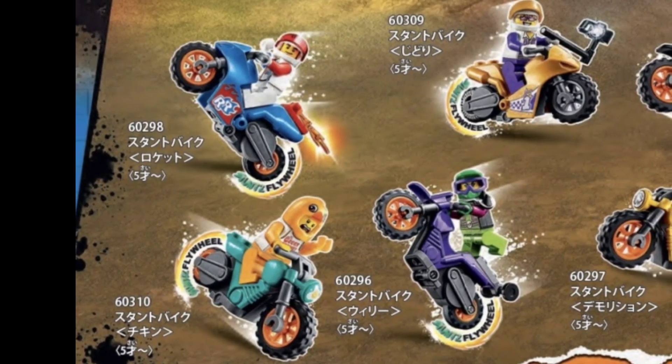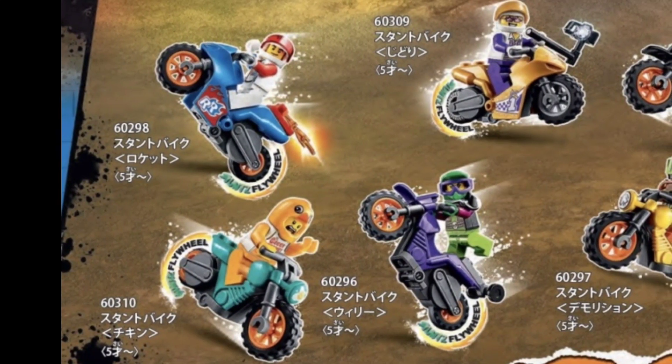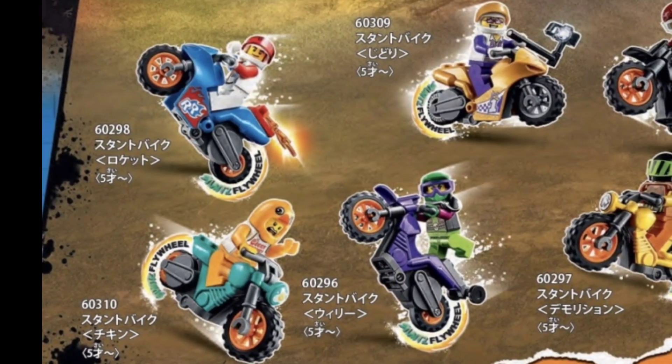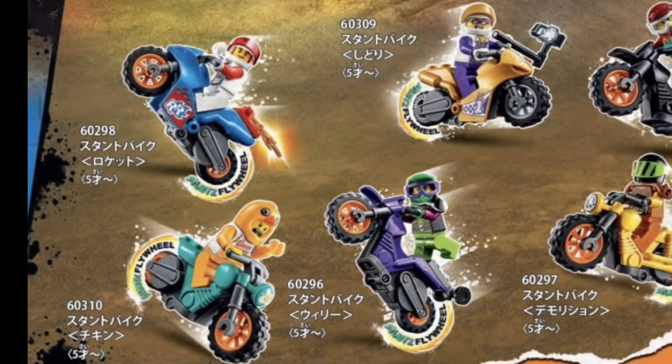The second one we have is 60310, the Chicken Stunt Bike. As you can see, the minifig is wearing an orange chicken costume — I think that's pretty cool.